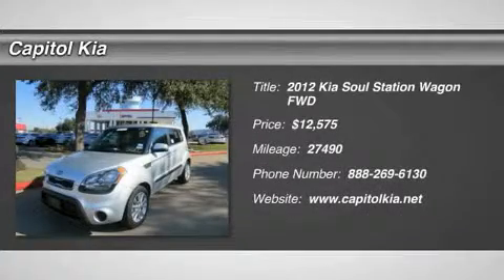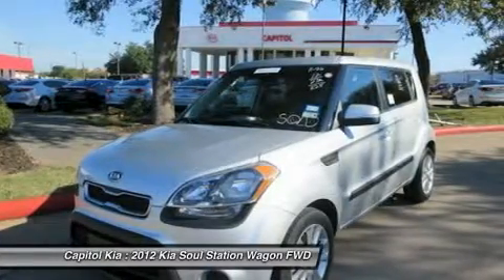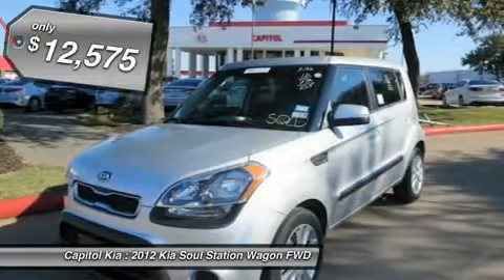This outstanding example of the 2012 Kia Soul Plus is offered by Capital Kia. Why gamble on purchasing a pre-owned vehicle when you can get a Carfax buy-back guarantee for free from Capital Kia?